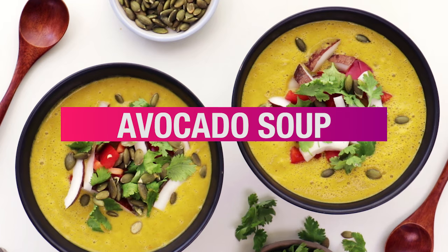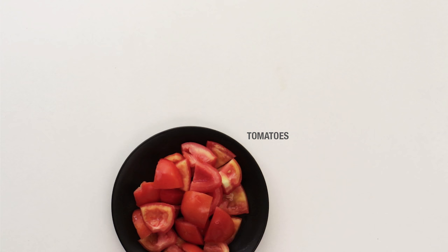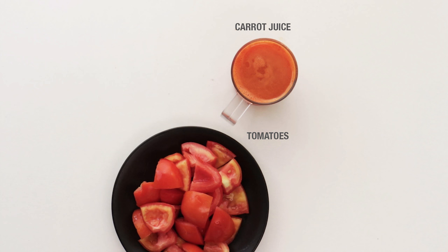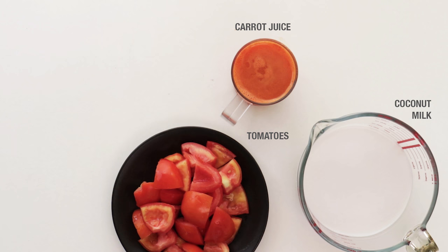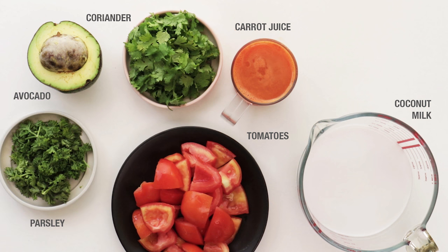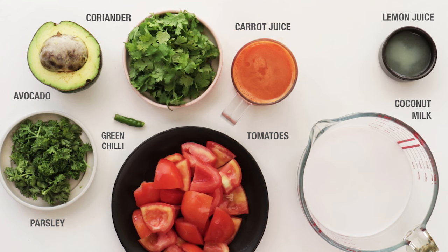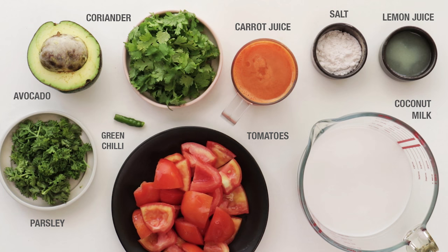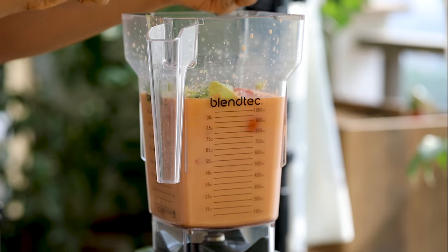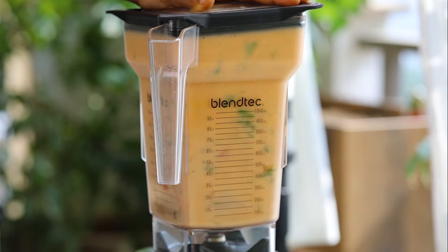Let's move on to our last soup, and the easiest one of the three: the avocado soup. You'll need three tomatoes with seeds removed and chopped, one cup of carrot juice, three cups of coconut milk, half an avocado, and for the flavoring: two tablespoons of coriander, two tablespoons of parsley, half a small green chili, two tablespoons of lemon juice, and two teaspoons of salt.